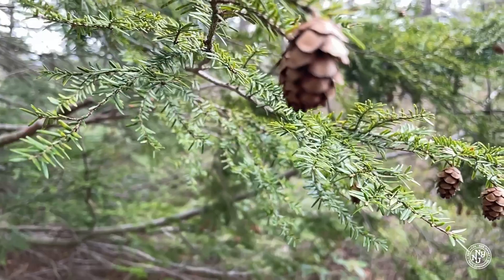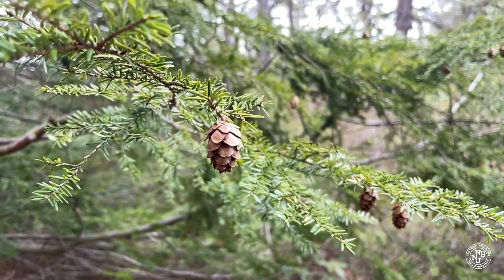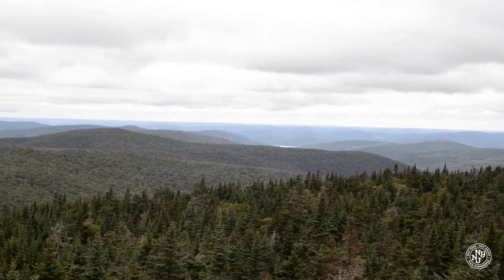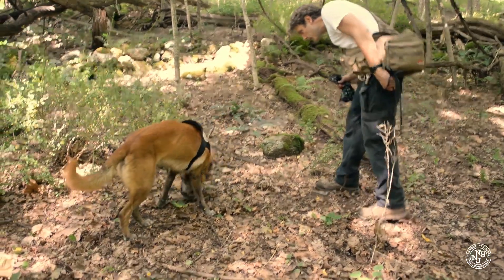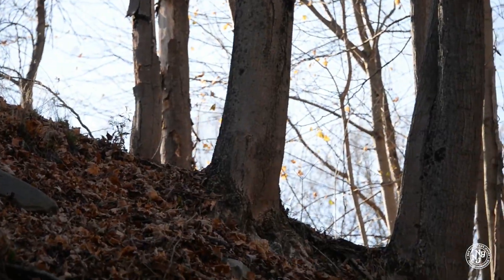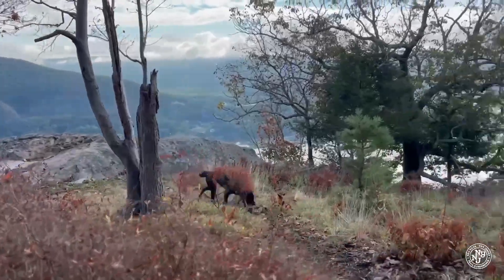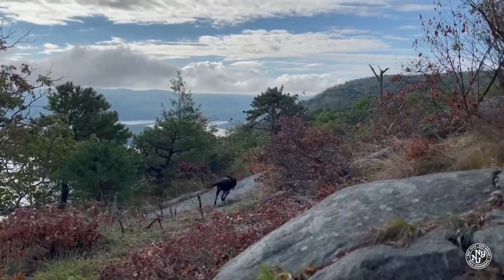There is a bit of urgency around this work, especially with climate change. As our habitats are predicted to shift, we're going to have to make some difficult management decisions. The conservation dog program is an important tool to help us get where we need to be in terms of our knowledge of what's on the landscape. Developing this program should accelerate our ability to learn what we need to know — and we need to know it soon.